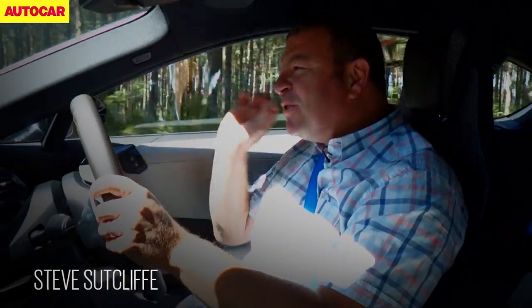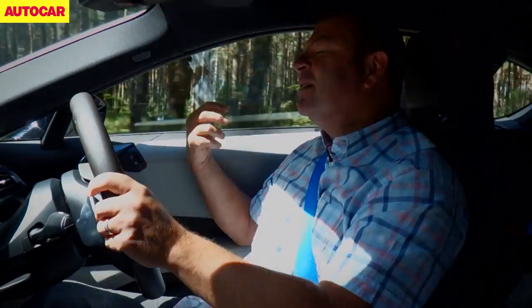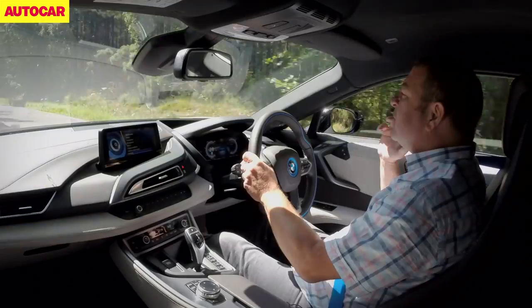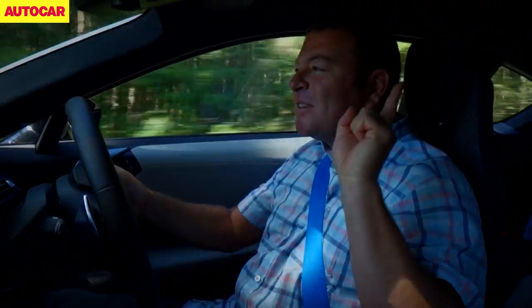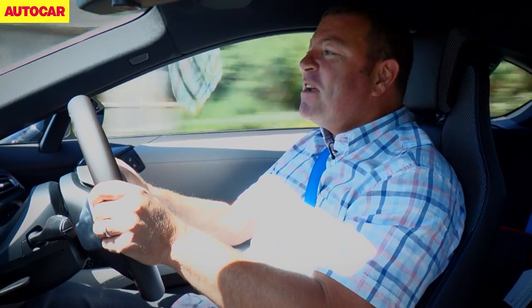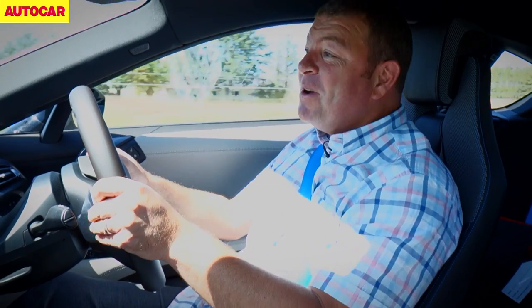The i8 is predominantly about its eco-credentials and how smart it is as a sports car and how little carbon it throws into the atmosphere. But it's also a proper sports car at heart. You put it in Sport, you put your foot down and it goes. It really, really goes. And it sounds bloody marvellous, actually.